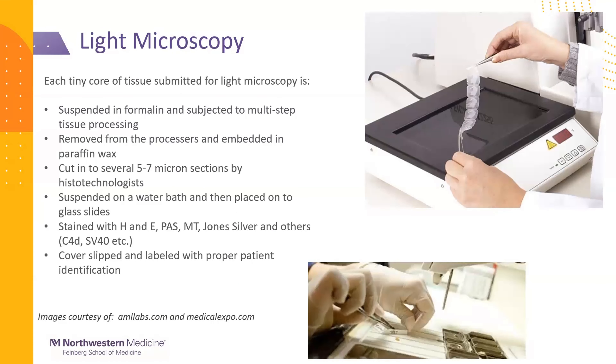The sample for light microscopy is submitted for a very complex multi-step mechanical process where it's subjected to a variety of alcohols and fixatives in a processor. It's then removed and embedded in paraffin wax — that's the FFPE: formalin-fixed, paraffin-embedded tissue — shown in the bottom panel photograph. Once that hardens, it's cut into several ribbons and suspended on a water bath, as shown in the top half of the image. Each of those squares represents one section of tissue; they're separated, layered onto a glass slide, and then stained with different stains.